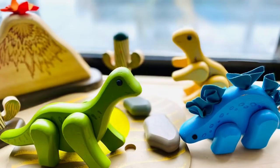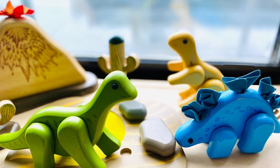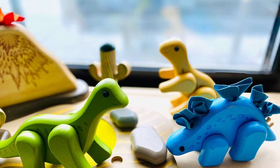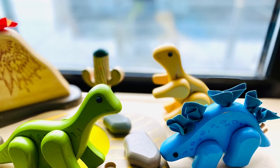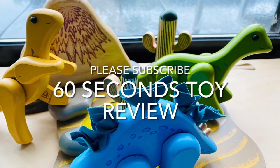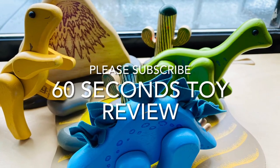The toys are made of eco-friendly, sustainable rubber wood, finished with non-toxic child-safe paint. I love that we can move the legs of the dinosaur. I also like the extra touches, such as the soft and flexible felt materials on the Stegosaurus and volcano.